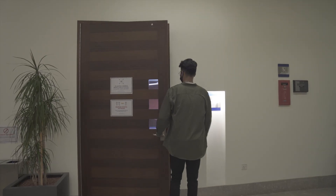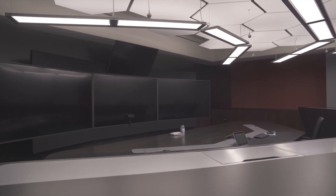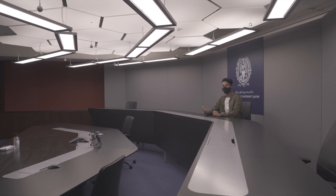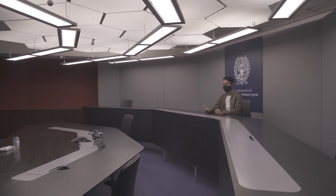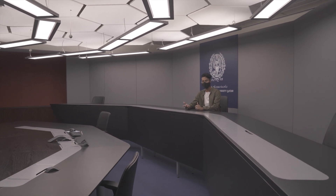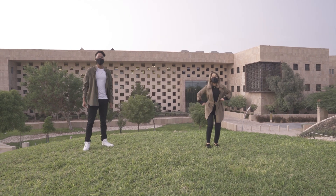The Global Classroom is one way that GUQ incorporates state-of-the-art technology into its educational model. This classroom is a mirror image of a room in Washington, D.C. Through webcams, microphones, and video conferencing, this room allows students in both Doha and D.C. to take the same class, interacting with each other in real time. Thank you for joining us. Take care and stay safe.